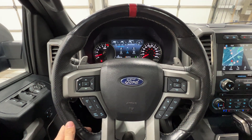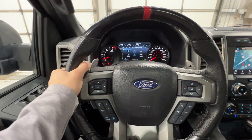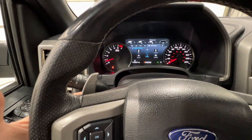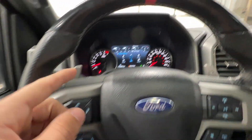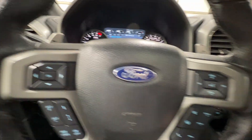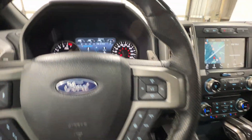Starting with the leather-wrapped heated steering wheel — also unique to the Raptors — it's nicely thickly bolstered with a red 12 o'clock position marker, and large paddle shifters behind the wheel. We have controls for your center gauge cluster screen, adaptive cruise control, volume, and off-road drive modes, which I'll show you in a moment.